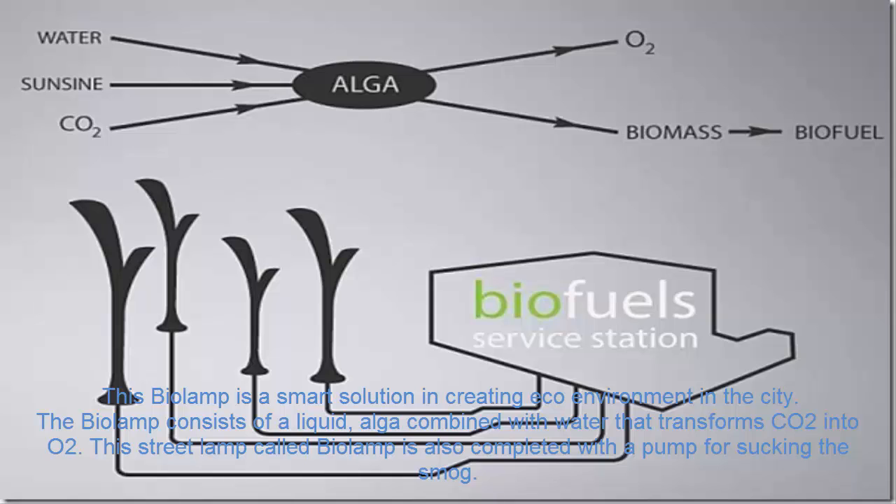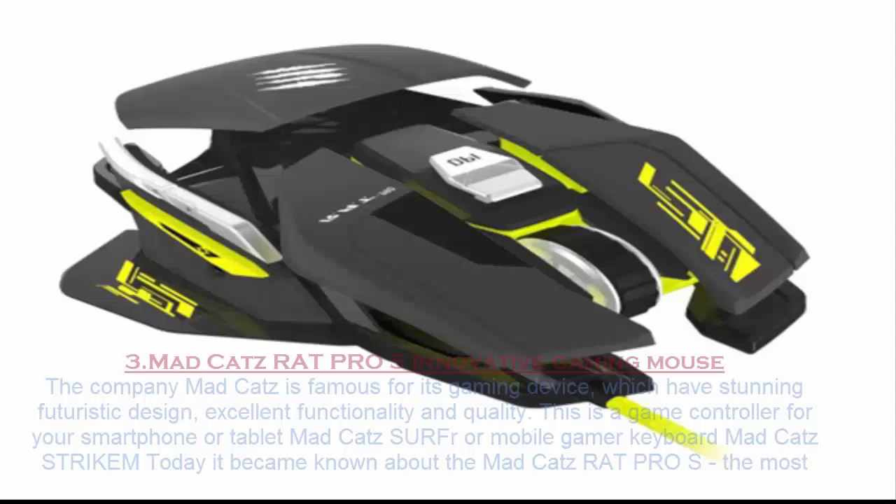This street lamp called the Biolamp is also equipped with a pump for sucking in smog.